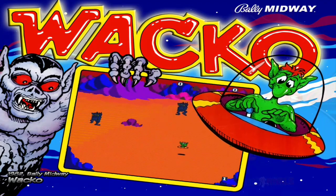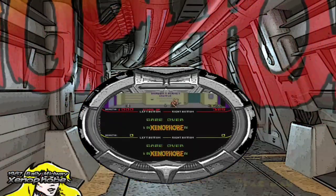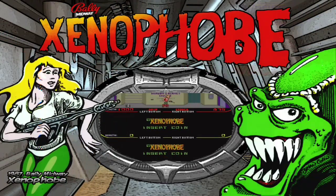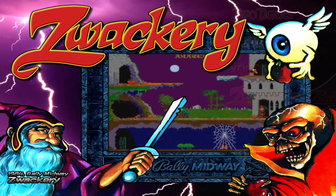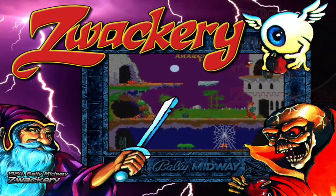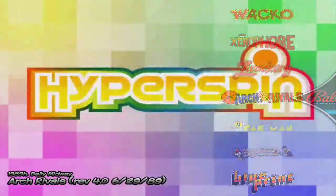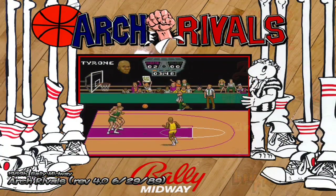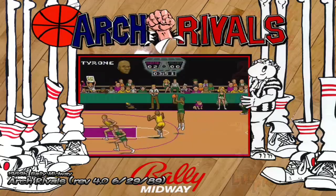Here we have Wacko. This one is called Xenophobia — another shooter. The graphics of this Bally Midway library are quite curious, almost all have the same look. Here we have Sorcery — it's fantasy-themed, looks quite interesting. And here we arrive at the beginning of the library. Let's quickly try some games — I think we can try Arch Rivals.